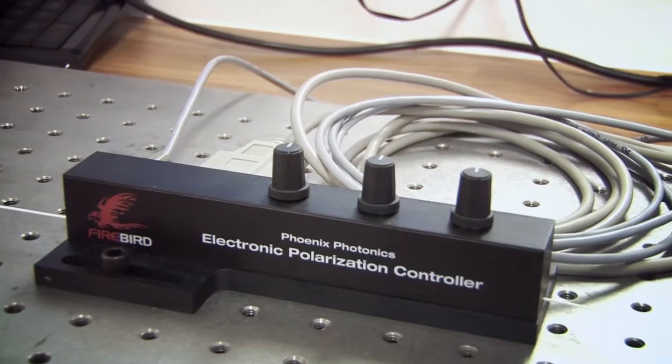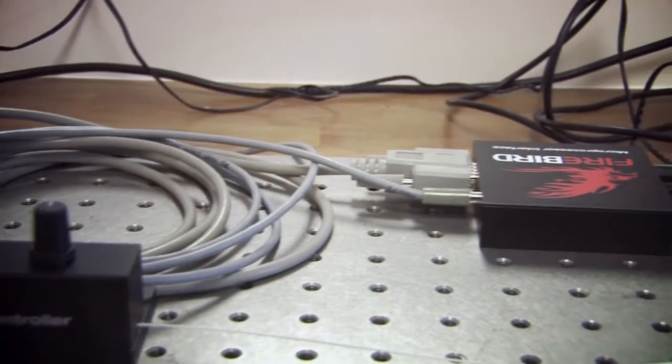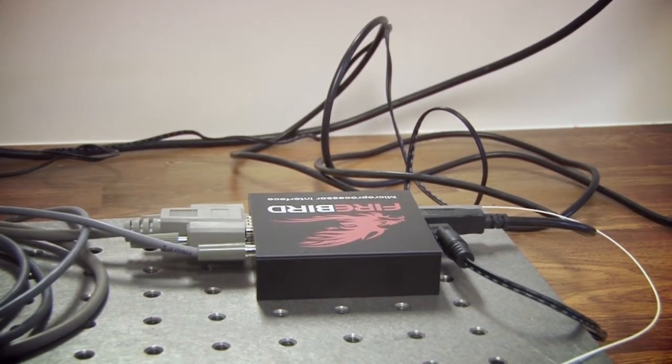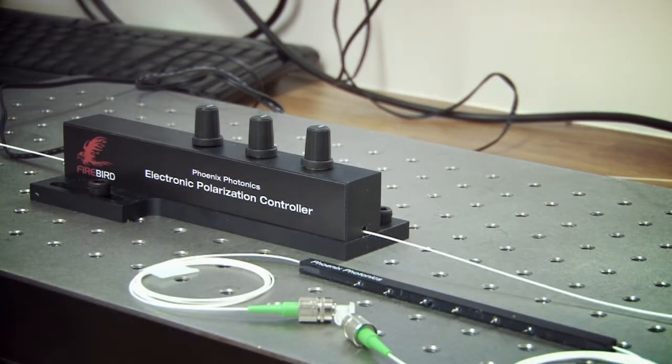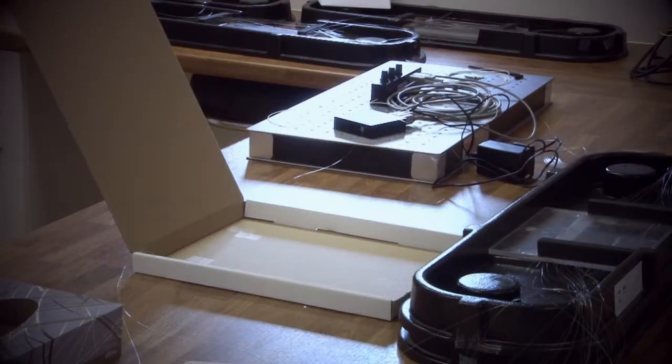We are always highly responsive to customer demand, and an excellent example of this flexibility is our Firebird instrumentation range. These instruments utilise high quality fibre components and incorporate full microprocessor control. The range is particularly popular because of its highly accurate polarisation control. We consider staff training and process improvements to be paramount objectives in delivering a quality product to our global marketplace.